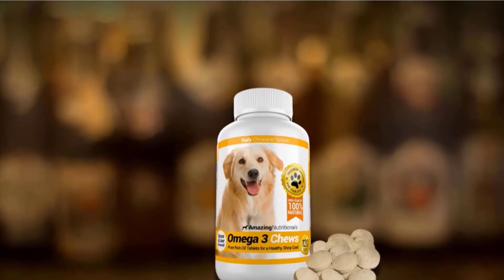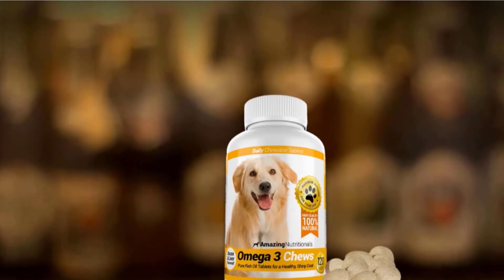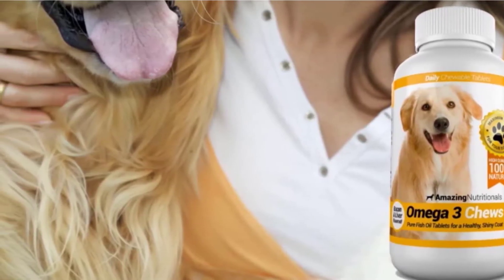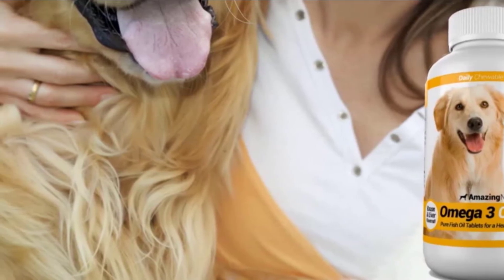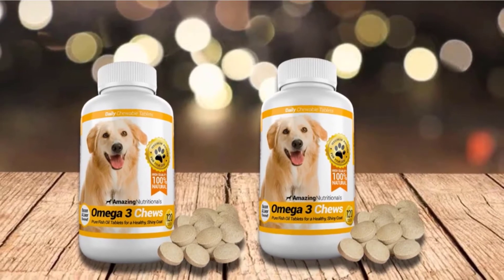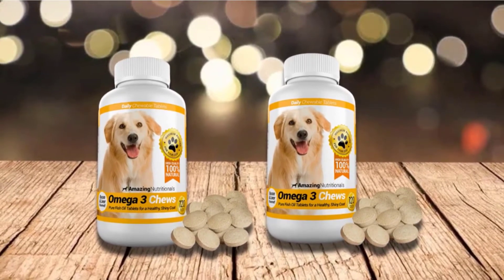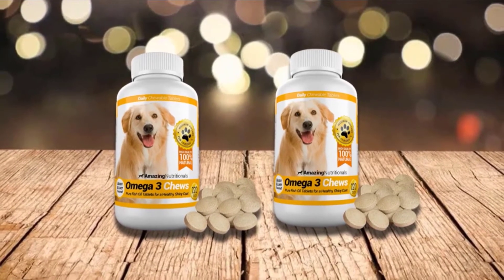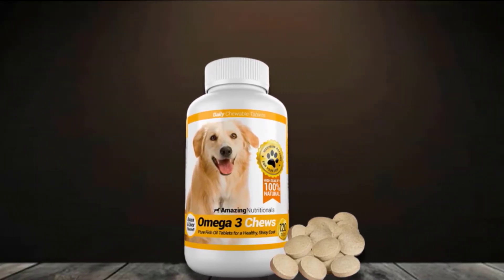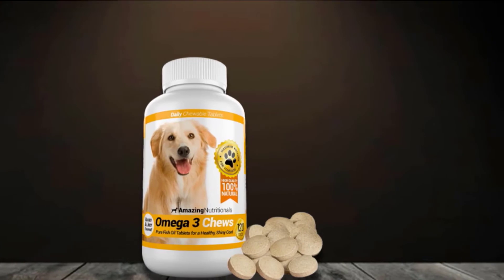It also contains about 33 mg of omega-9 fatty acids in the form of primrose oil. These fatty acids help provide the Amazing Nutritionals with an exceptional profile when it comes to promoting a healthier and shinier coat, while also encouraging the continuing development of healthier bones, joints, and nervous system. The chewable tablets are flavored in bacon and liver, which will surely make it a delicious treat for your pooches.